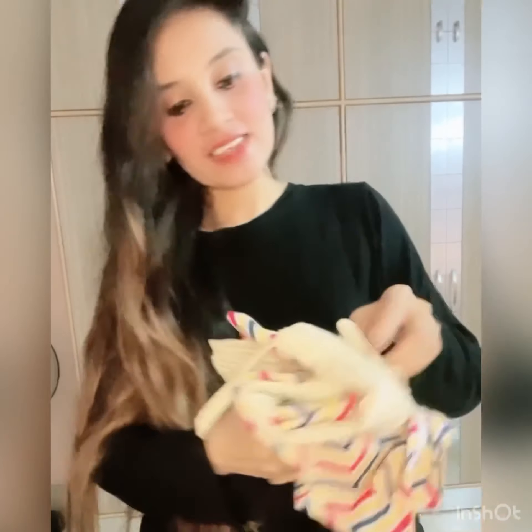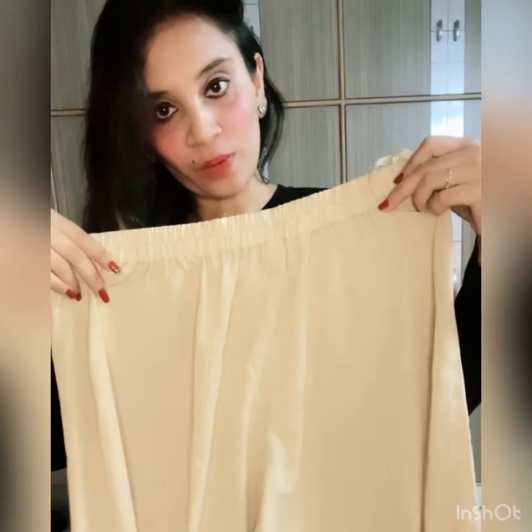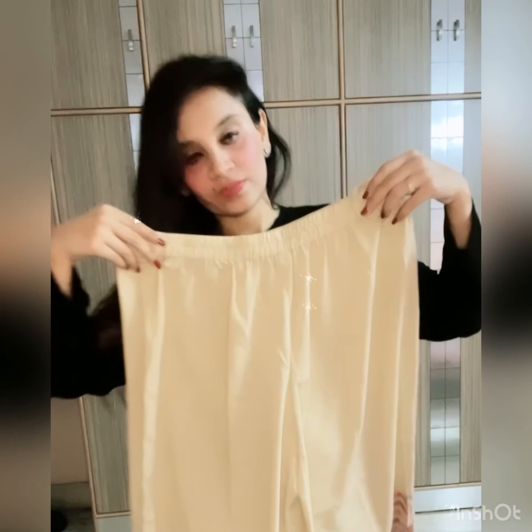And this is the palazzo. This is the whole set and this is from Nykaa Fashion. The brand name is Janasya and I have bought this from Nykaa Fashion. The link and brand will be mentioned in the description box.